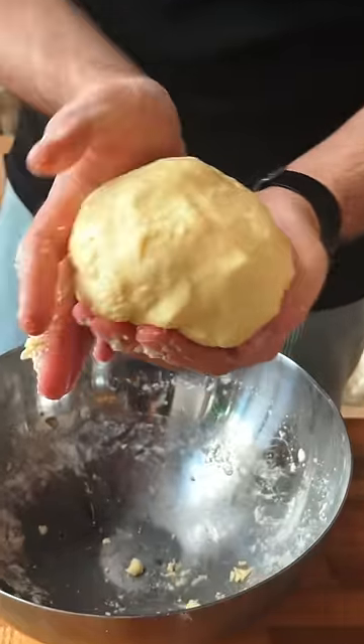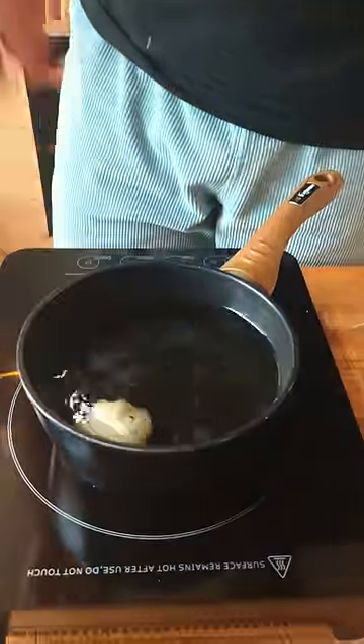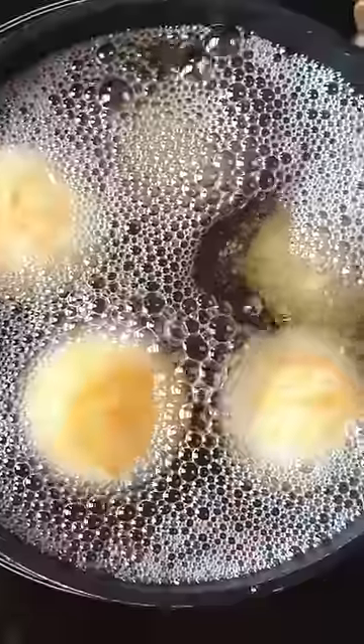The consistency of this dough was unlike anything I've ever touched — almost like soft rubber. We form some balls and drop them in some oil that is not too hot, and we're just going to fry them until golden brown.